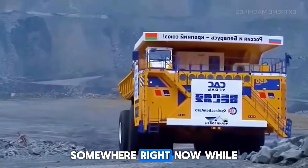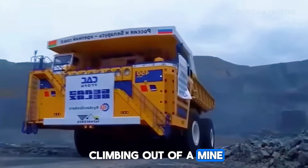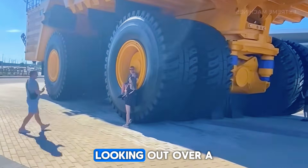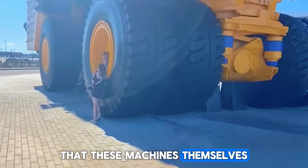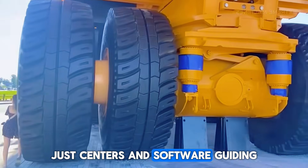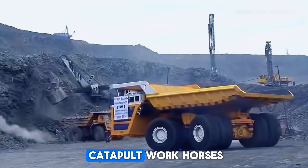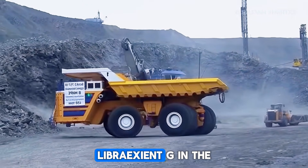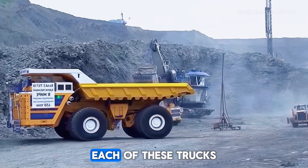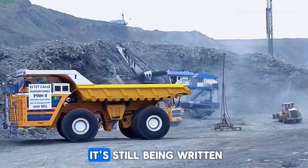Think about this: somewhere right now, while you're watching this video, one of these giants is climbing out of a mine with hundreds of tons of rock in its bed. The driver is sitting several meters above the ground, looking out over a landscape that these machines themselves are reshaping. Or maybe there is no driver at all — just sensors and software guiding a fully loaded truck along a digital path. From the old-school Caterpillar workhorses to the ultramodern Komatsu, Liebherr, XCMG, and the insane Belaz 75710, each of these trucks tells a part of the story of human engineering — and that story is still being written.